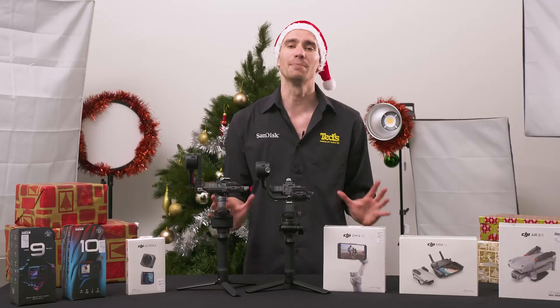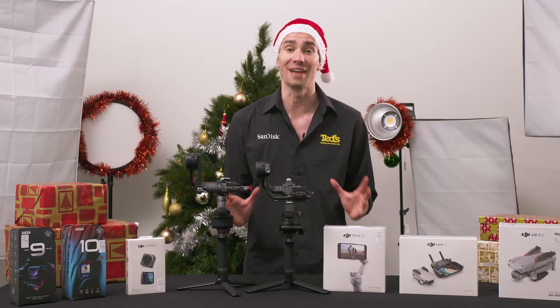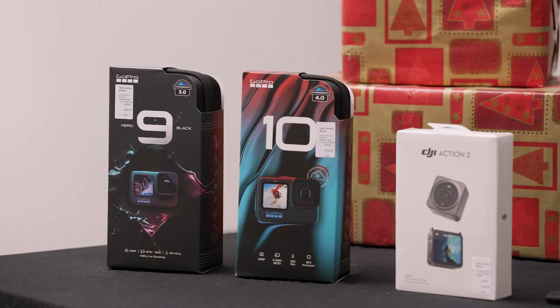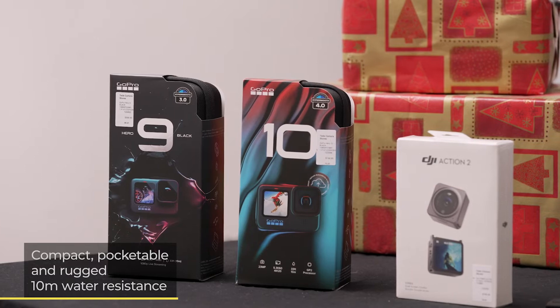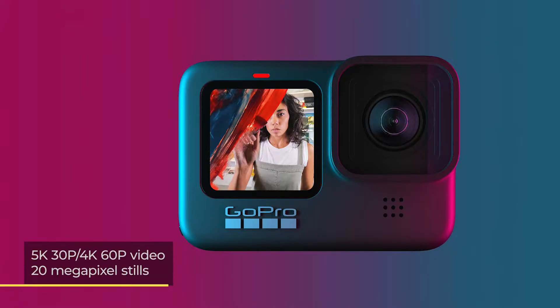GoPro is the most well-known manufacturer of action cams, with two particular models of note. The GoPro Hero 9 is compact and pocketable, despite its rugged 10m waterproof design. It is capable of 5K video and high-quality stills, while it can be operated by voice command if your hands are otherwise occupied.